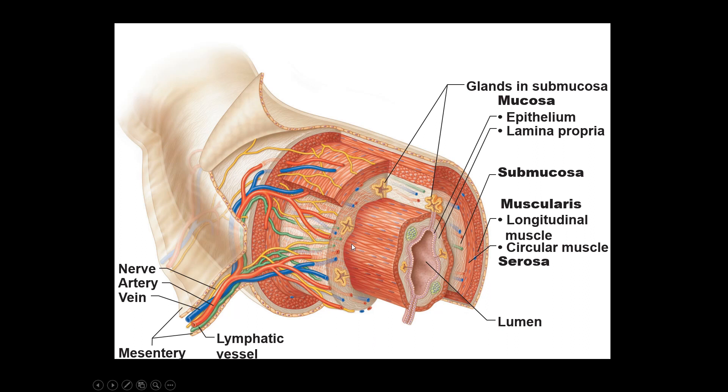The tissue makeup of the alimentary canal consists of mucosa, submucosa, muscularis, and serosa (or adventitia). Through most of the digestive system, the mucosa is simple columnar epithelial tissue with goblet cells to produce mucus. The submucosa contains glands that make more mucus and digestive enzymes. The muscularis has a circular layer of smooth muscle that squeezes the tube and a longitudinal layer that runs along the length — when the longitudinal layer contracts, it makes the tube fatter but shorter. These two layers alternate contractions to produce peristalsis.